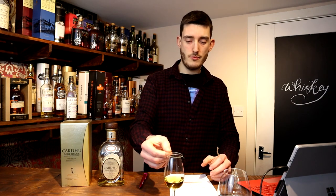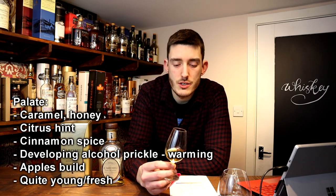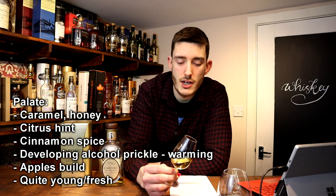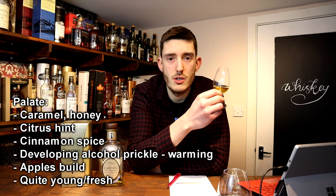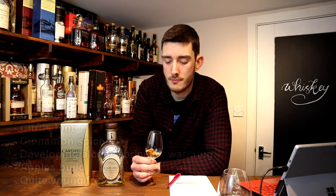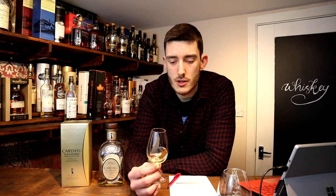Not massively complicated but very pleasant and accessible. On the palate: caramel and honey with a little bit of citrus, then it mellows gently into a cinnamon spice, and then a bit of alcohol prickle begins to develop. It's warming and those apples start to build. It tastes quite young and fresh — there's not much complexity at all — but again it's very accessible, very friendly, and it's got a good body for a 40% whisky.